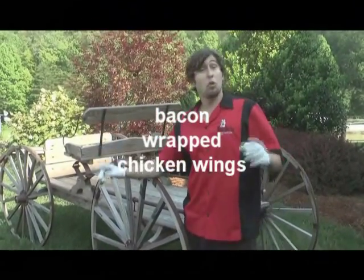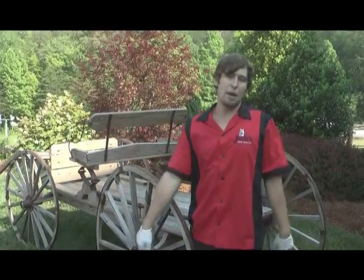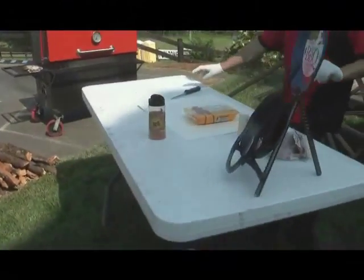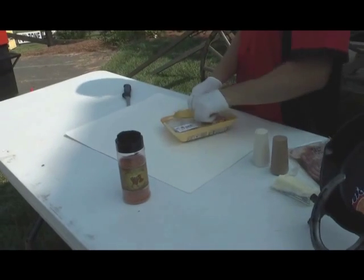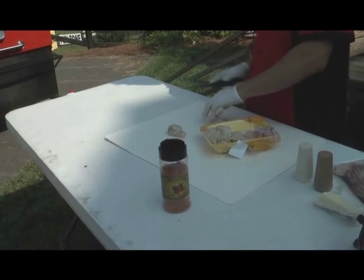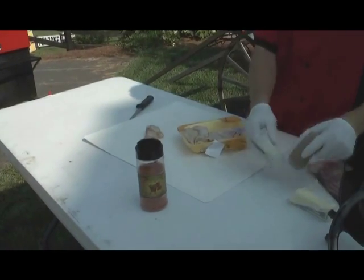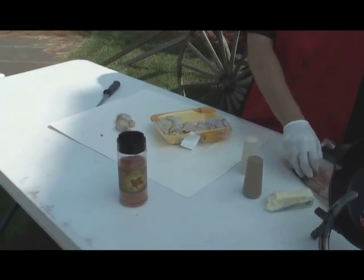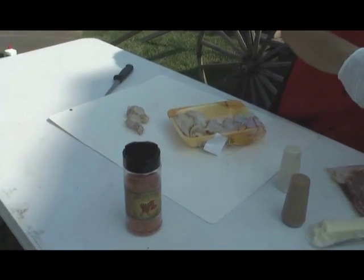Only ingredients you need for this are chicken wings, salt, pepper, butter, and bacon. Let's get it started. I like to get to the point, guys. It's all about getting to the point. Get your wings. All this is in your budget as well — that's the beauty of it. I pay three dollars for this little pack of wings. Salt and pepper you got at the house. Butter you better have in your house, and bacon you better have in your house.